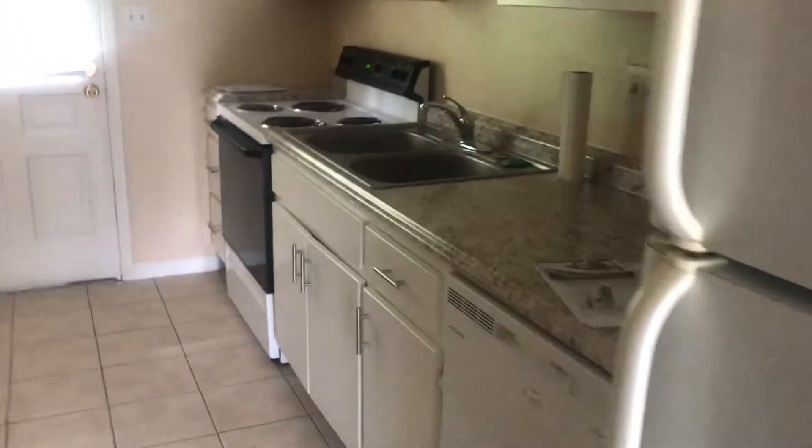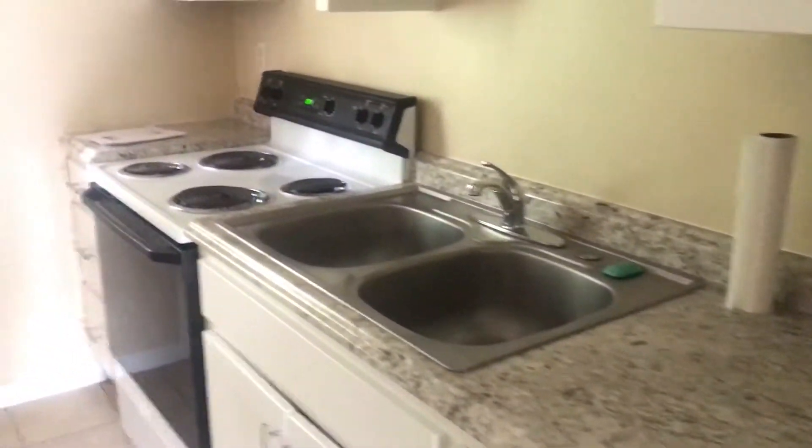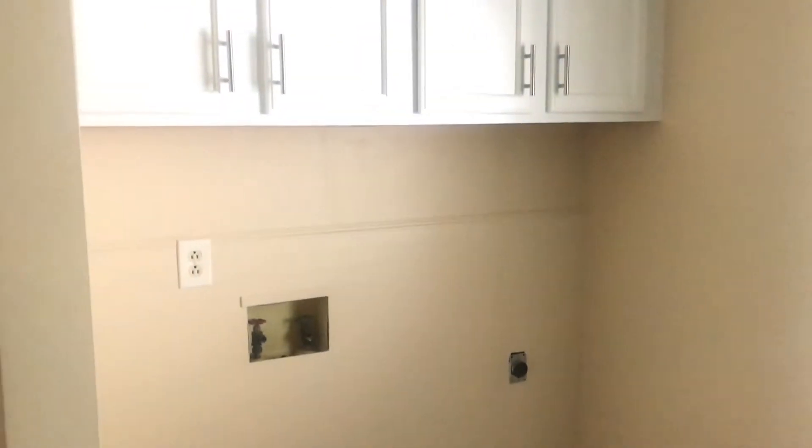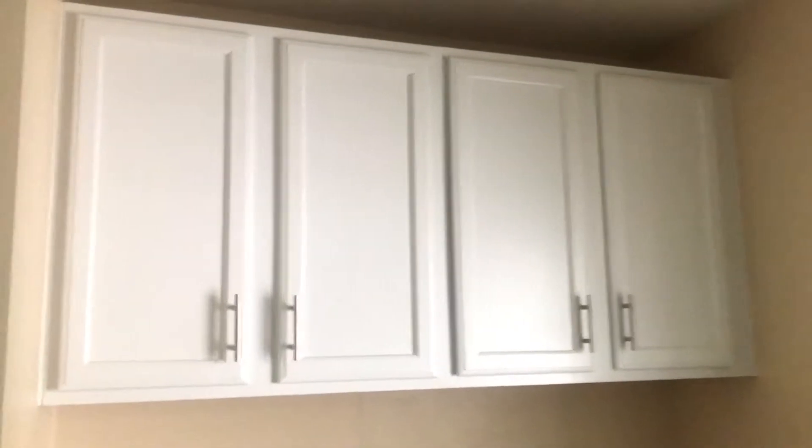We've all seen the kitchen before — refrigerator, counter space, oven. We have to look for a washer dryer unit. We'll be able to keep stuff up here. I like that the cabinets are white — you want that airiness.